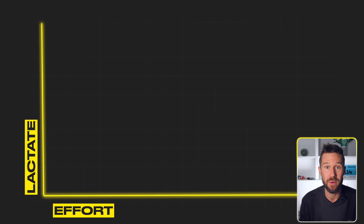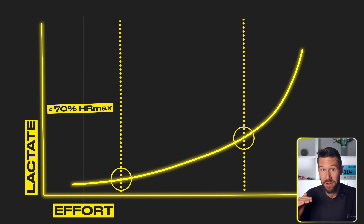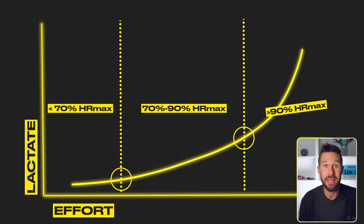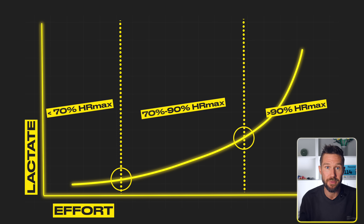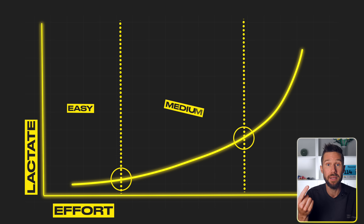But first, let's discuss what you do if you don't have access to measuring lactate all the time, like most normal people. If you own a heart rate monitor, Zone 1 is approximately below 70% of your max heart rate, Zone 2 is approximately between 70% and 90% of your max heart rate, and Zone 3 is approximately above 90% of your max heart rate. You could also make it super simple and just think of it as easy, medium, and hard. Be aware that some coaches use a five-zone model.